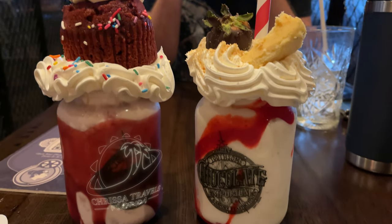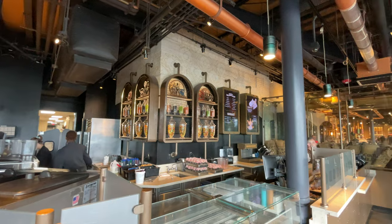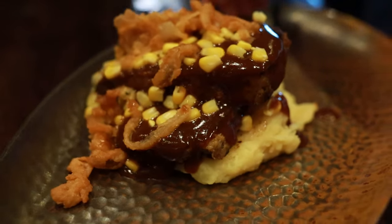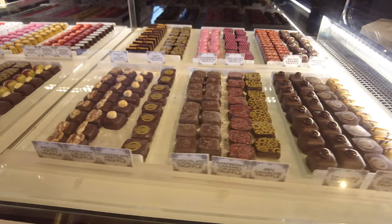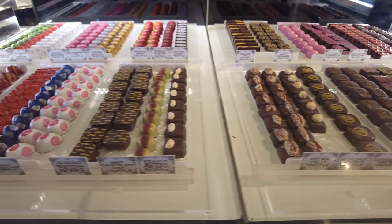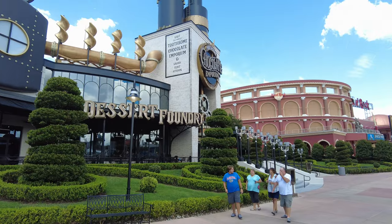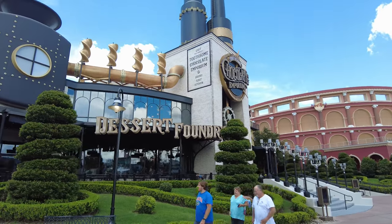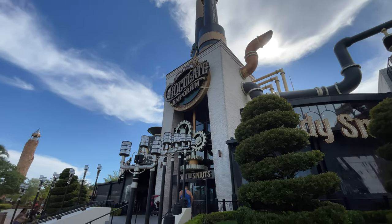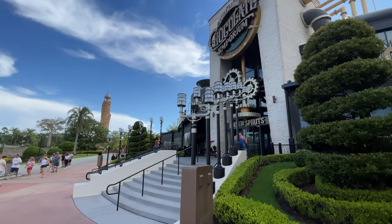The Toothsome Chocolate Emporium is a full-service 19th century-themed restaurant, bar, and confectionery that serves classic American-style dishes like steak and seafood. But what they're really known for is their amazing chocolates, artisanal milkshakes, and sundaes. It's located in the CityWalk area of Universal Orlando Resort, right next door to Islands of Adventure.